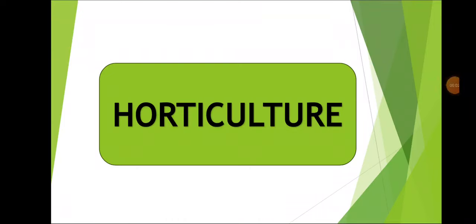Hello everyone, welcome to Agri-Toppers Academy YouTube channel. I am Arusha Sharma and I will be covering the Horticulture portion from the Nemraj Sunda book.